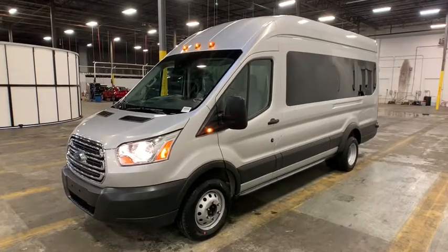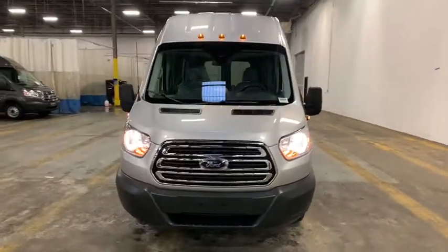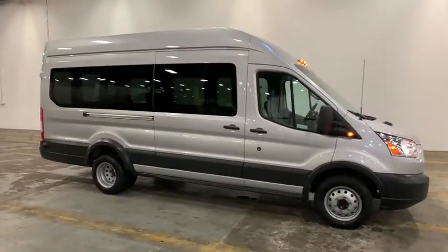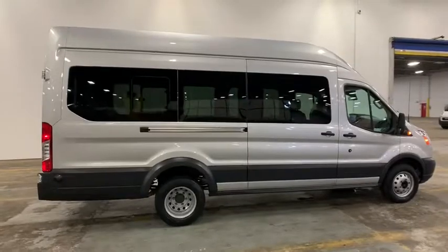Stop by and take a look at the 2018 Ford Transit 350. The Transit 350 comes in numerous configurations, with impressive payload and towing capacities. It is comfortable and easy to drive. This vehicle has less than 100 miles.